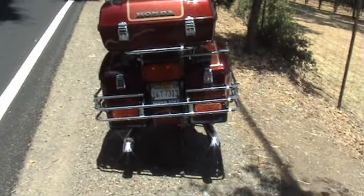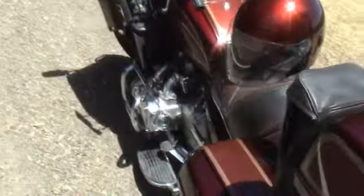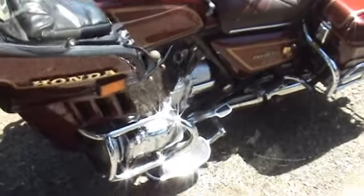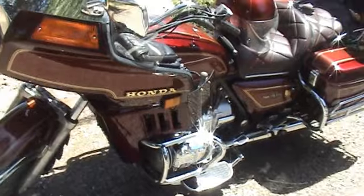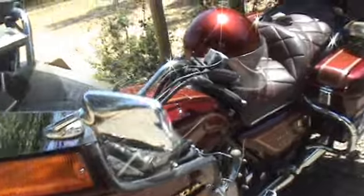She looks pretty sweet actually for as old as she is. She's been in the garage the whole time. I'm the second owner — the guy who had it before me just babied it like crazy. He used to drive it to Sturgis every year, and he finally got a Harley, and I bought this from him. It's been a really good bike. Never had any problems with it, and it just starts like a dream.